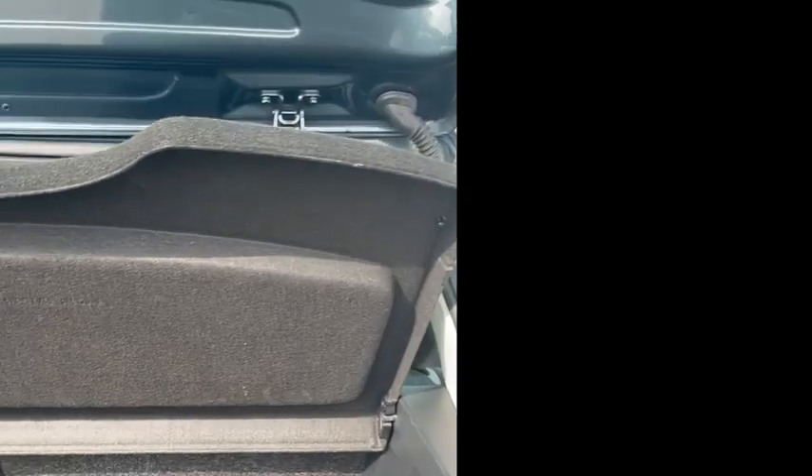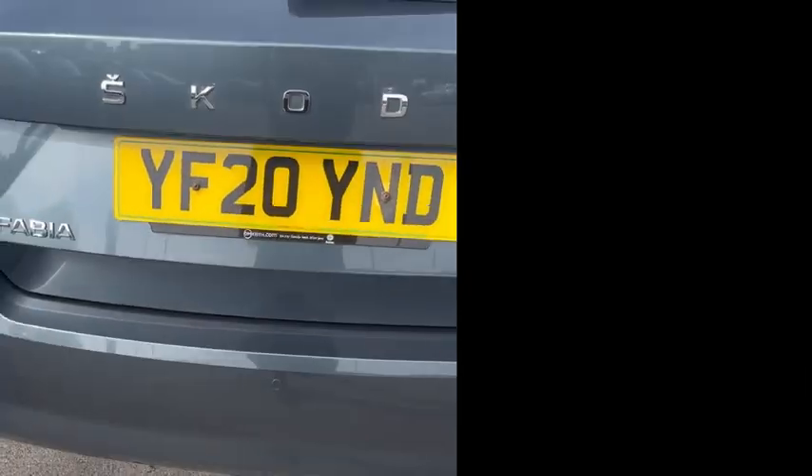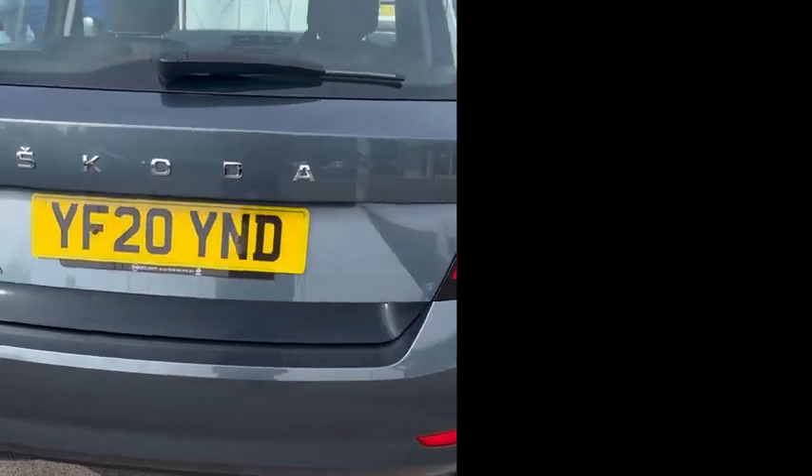Just to bring you round to the boot. You've got your tyre repair kit in there and some compartments. You've got your reverse parking sensors at the rear.